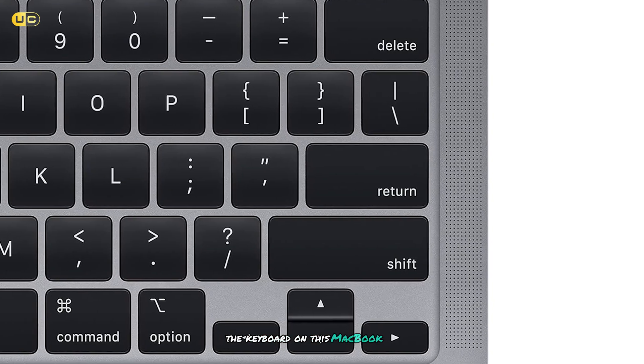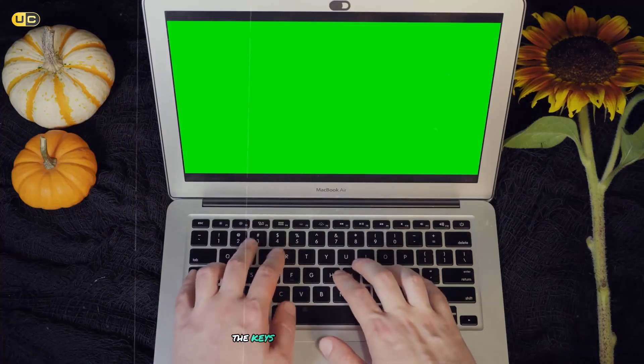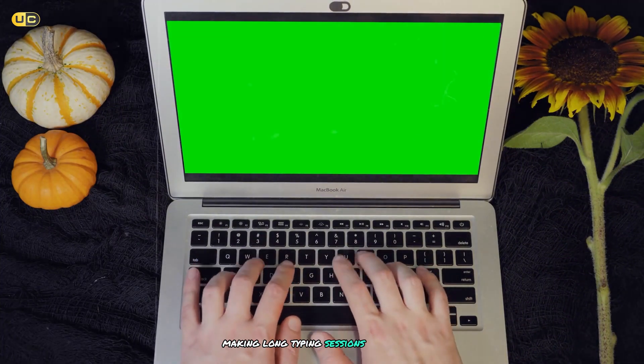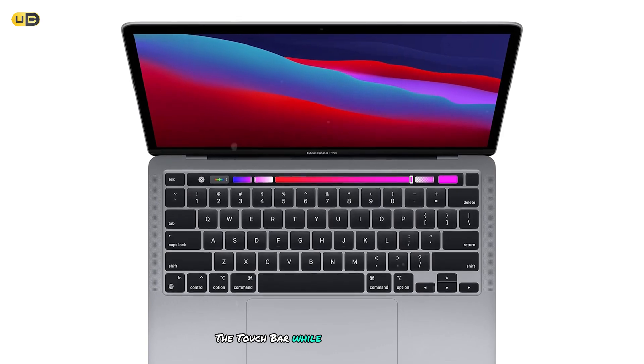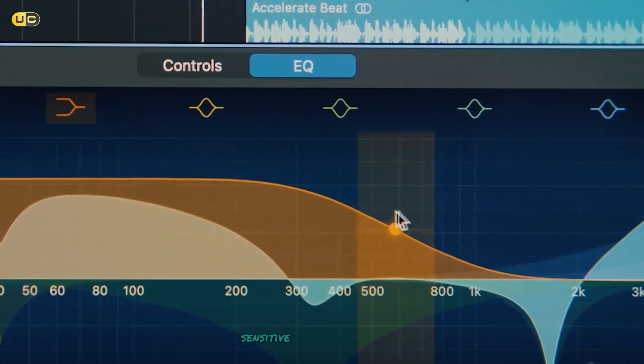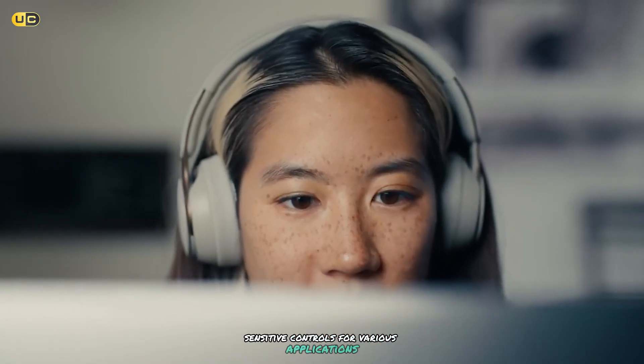The keyboard on this MacBook Pro is excellent. The keys have good travel and feel responsive, making long typing sessions a pleasure. The Touch Bar, while divisive among some users, can be quite useful once you get used to it, offering context-sensitive controls for various applications.